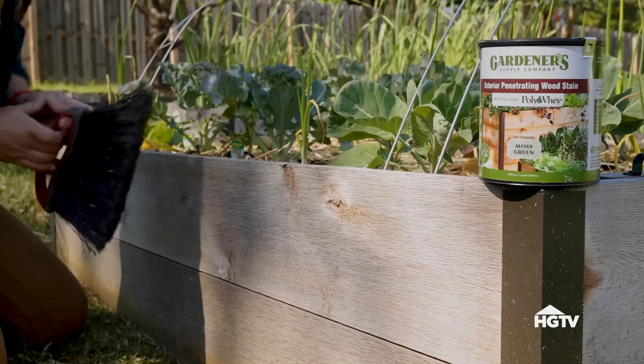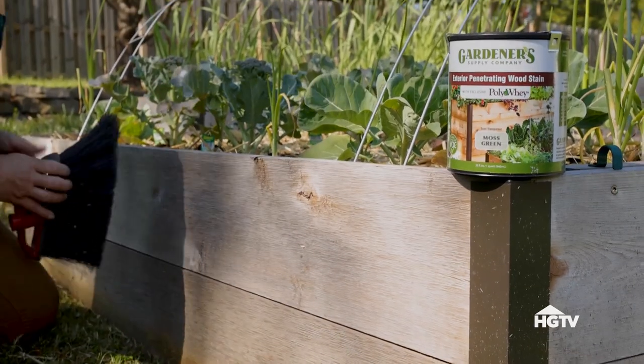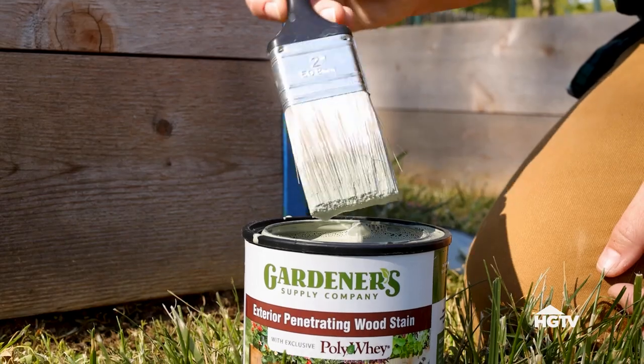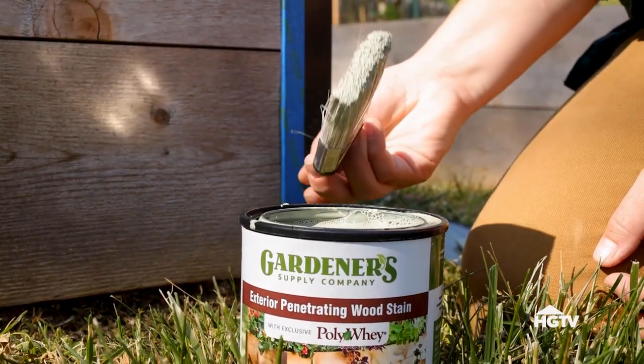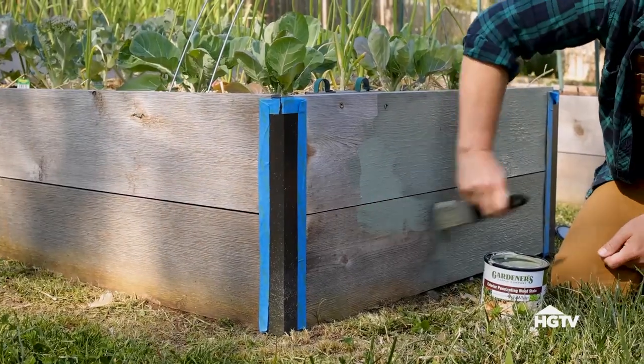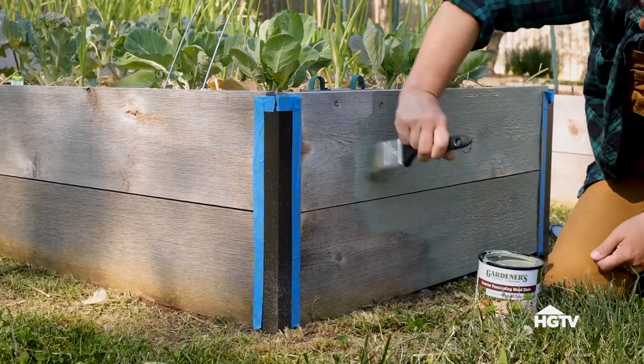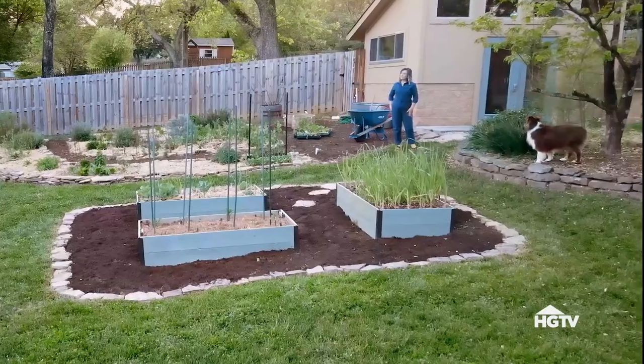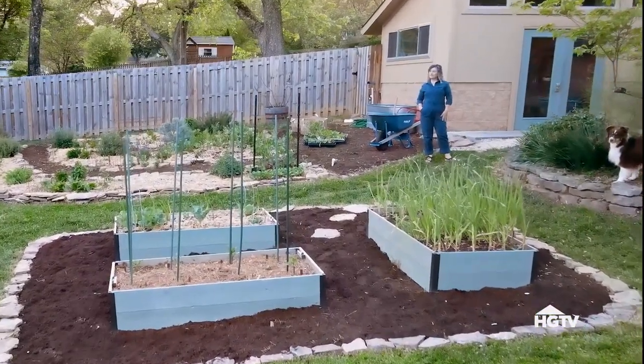Watermelon radishes are large and round and you harvest them when they're two to three inches in diameter. Now I want to show you a project I worked on this spring to freshen up our raised beds. Wooden raised beds can be great to grow in because you get really deep, great soil, but they can look a little dingy after a couple of seasons. Our cedar raised beds were starting to fade, so I wanted to brighten them up with paint or stain. I found a non-toxic stain made from whey — it's a byproduct of cheese making. I chose a moss green that still looks really natural. The stain was easy to apply and just two coats did the trick. Then I surrounded the beds with fresh mulch and now they look as good as new.